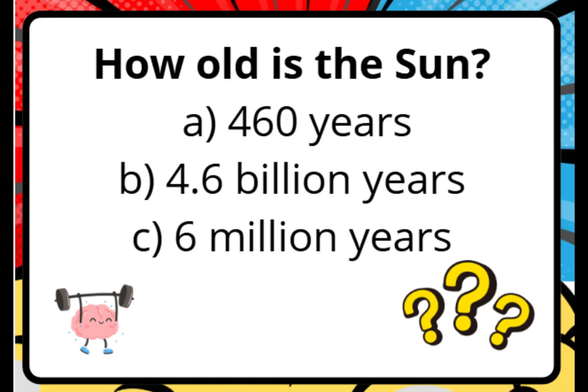How old is the sun? A. 460 years. B. 4.6 billion years. C. 6 million years.